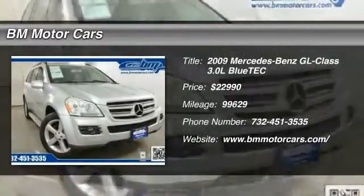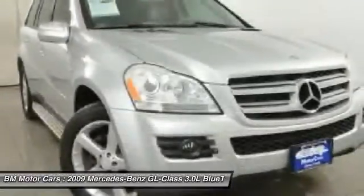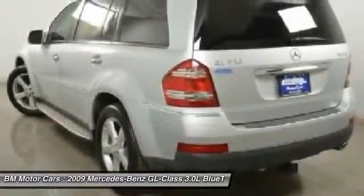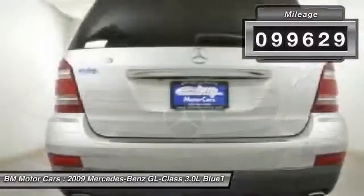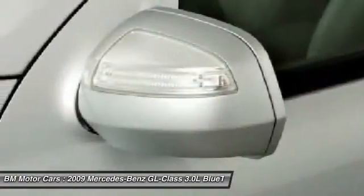The 2009 Mercedes-Benz GL-Class — this seven-passenger luxury SUV has a great deal of interior space without huge exterior dimensions. The third-row seat is roomy enough for all adults, and is priced below twenty-five thousand dollars. This vehicle has less than a hundred thousand miles. Take this vehicle for a spin and see why so many shoppers are now proud owners.